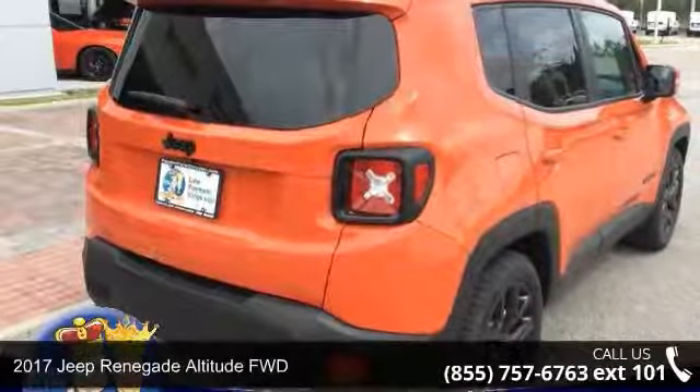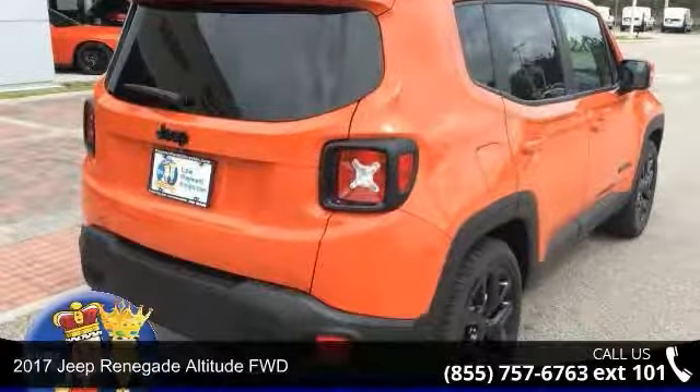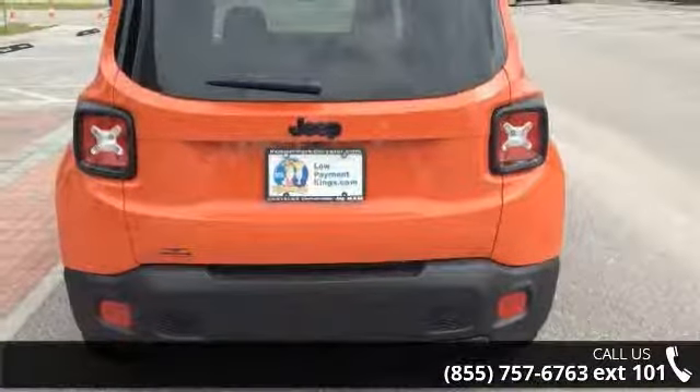Arrive in style with this 2017 Jeep Renegade. If you are looking for an automobile with great features, look no further.